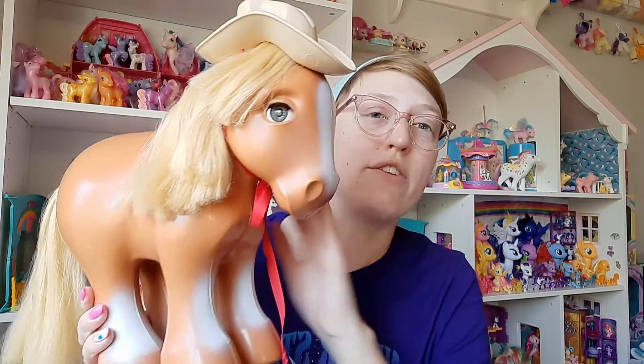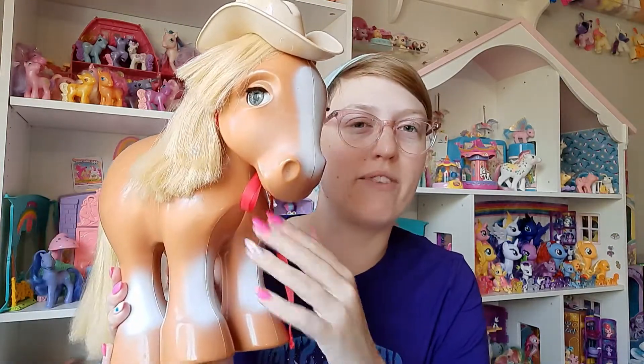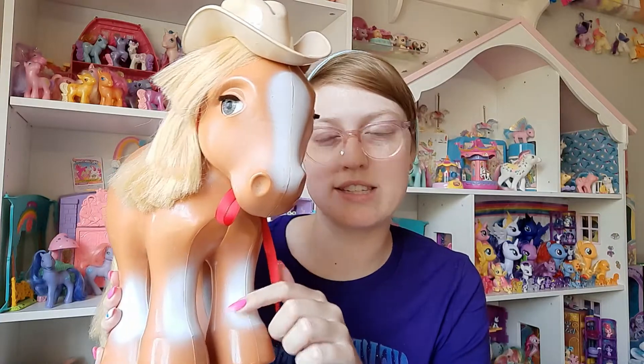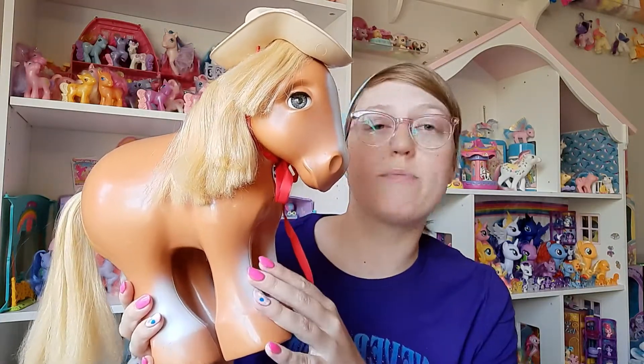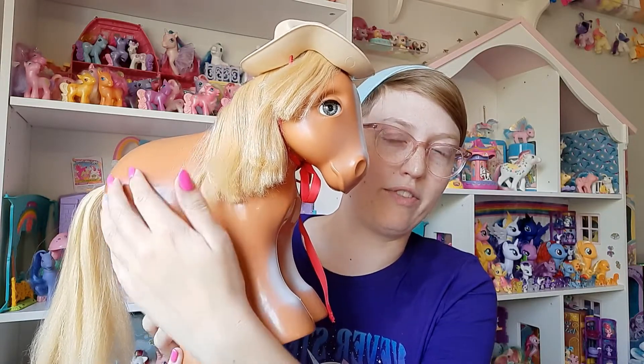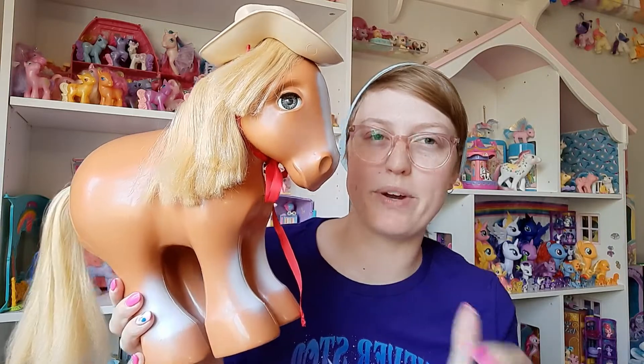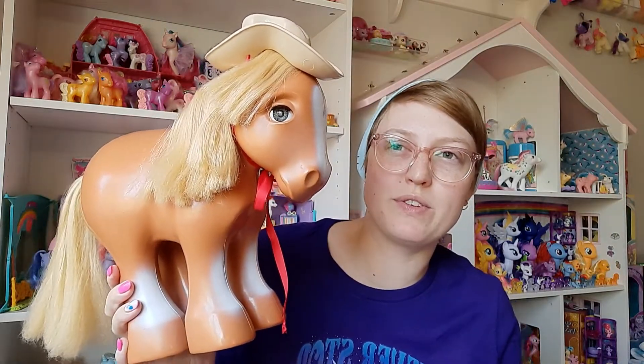This is the first release of My Pretty Pony. There was also a brown pony variant that didn't have the white patches on the front of the legs. And there was also a pink My Pretty Pony released with a heart pattern on the flanks. Collectors often refer to the pink My Pretty Pony as My Pretty Pony Peachy, because she resembles the Peachy My Little Pony that was created later on.